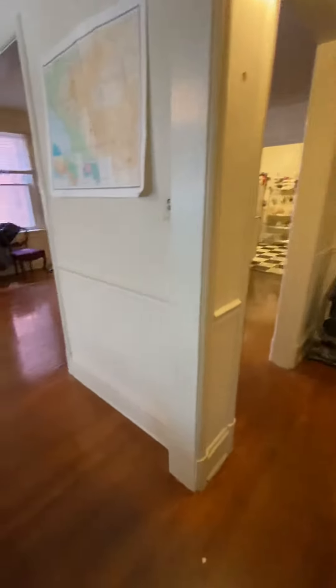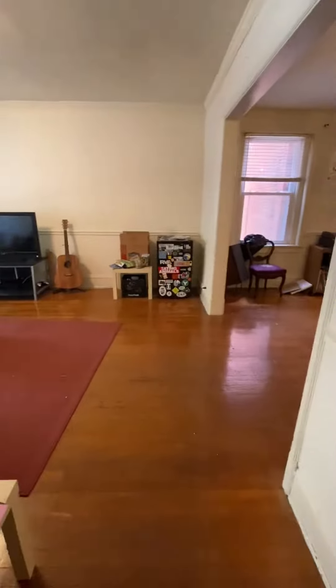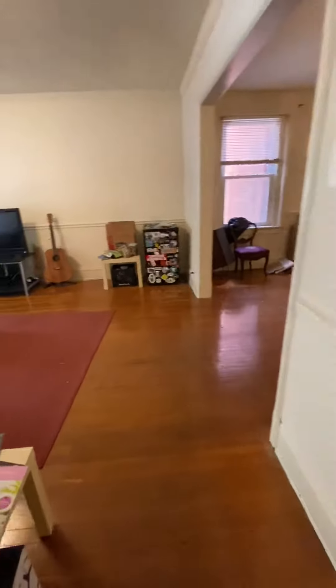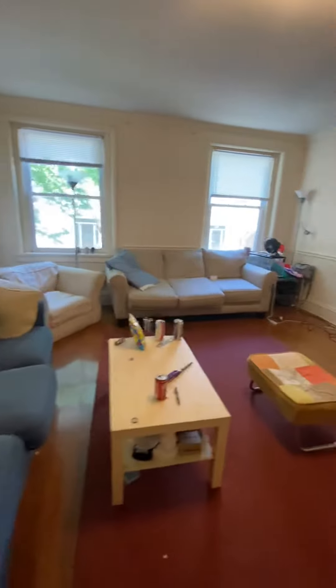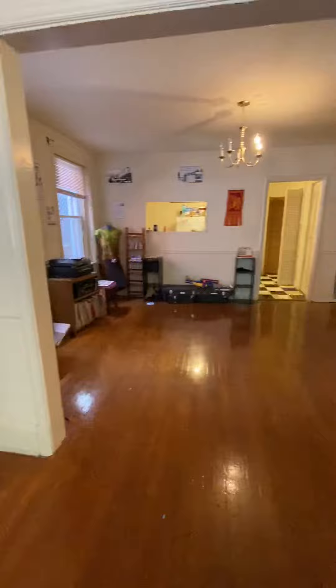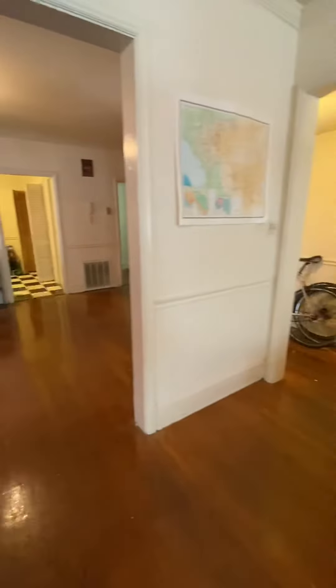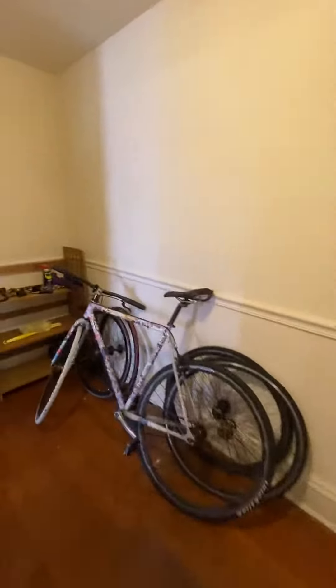This is 707 North Colonial, apartment number one. This is the living room. Dining room. This is a small little foyer here that connects the living room and dining room.